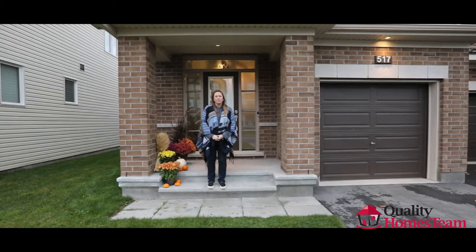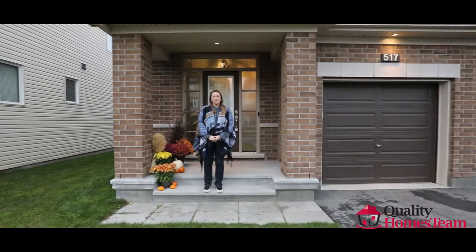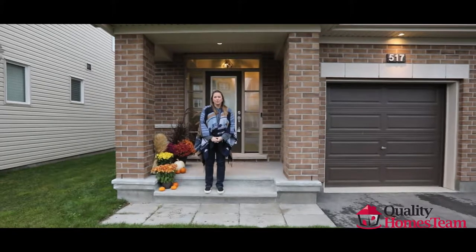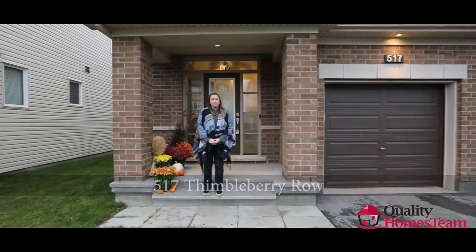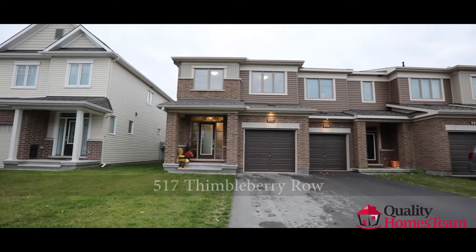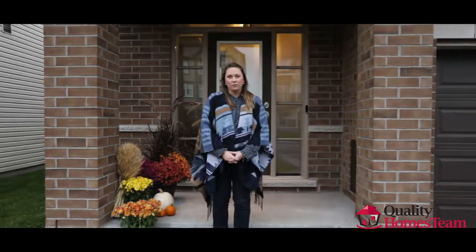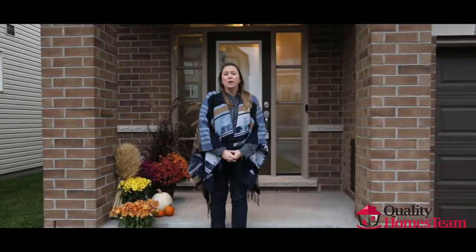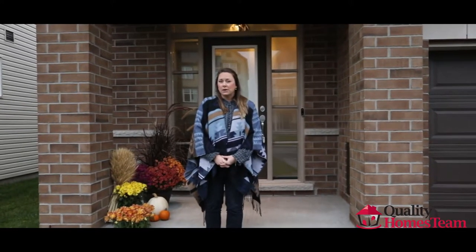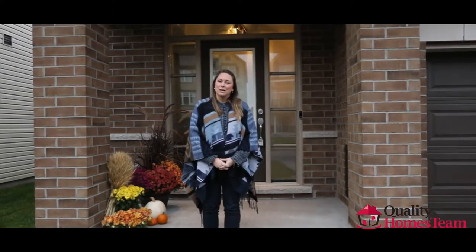Hi there, I'm Josie Michaud with the Quality Homes team at RE/MAX Hallmark. I am proud to present to you 517 Thimbleberry Row in the rapidly growing community of Avalon Encore. This gorgeous Minto Tahoe end unit townhome features nearly 2,000 square feet of open concept living space. If you've been waiting for a townhouse in this area, now is your chance — it's only 2 years old. Let's take a look inside.